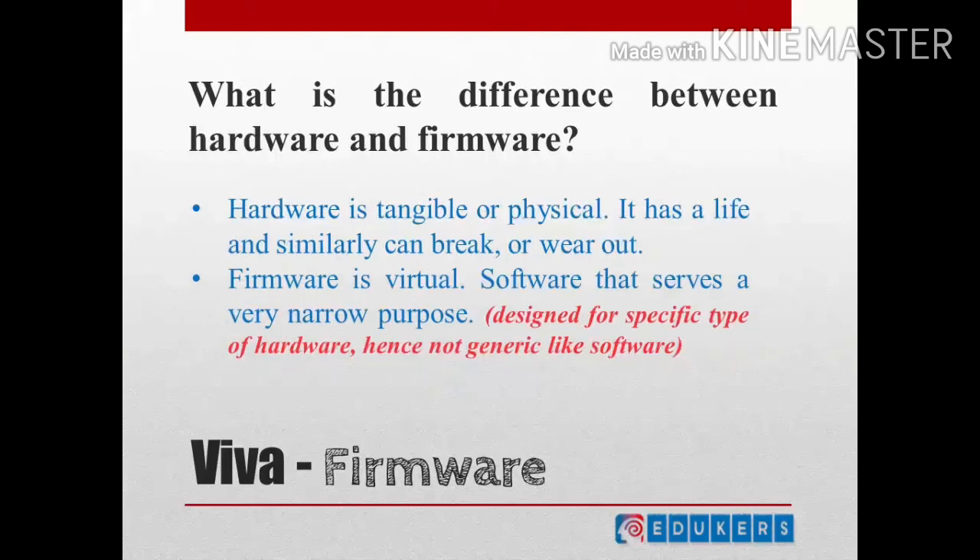Another question is: what is the difference between hardware and firmware? You can say the hardware is tangible — it's a physical thing, it has a life, it can break, it can be destroyed — but firmware is virtual. Since it is a software, it has to be virtual. It is software that serves a very narrow purpose, not a generalized software piece. It is basically towards serving a very narrow purpose to handle that device. That's all, nothing beyond that.